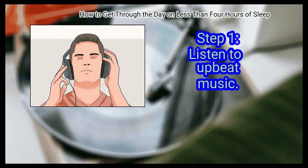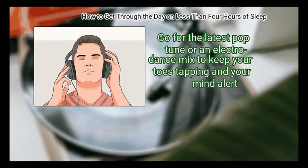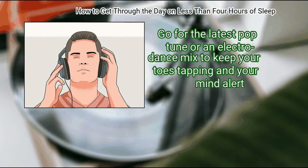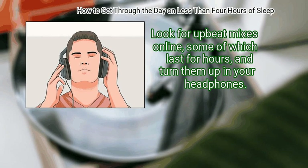Method 2: Staying awake during the day. First, listen to upbeat music. Skip relaxing or soothing music like classical or smooth jazz. Go for the latest pop tune or an electro dance mix to keep your toes tapping and your mind alert. Look for upbeat mixes online, some of which last for hours, and turn them up in your headphones.